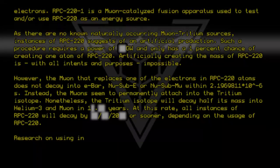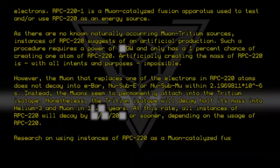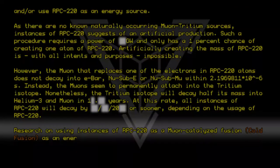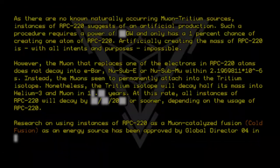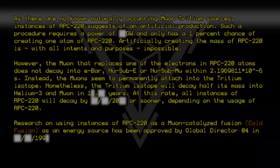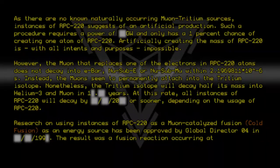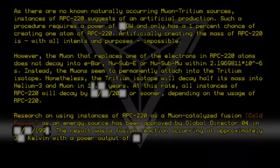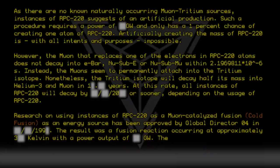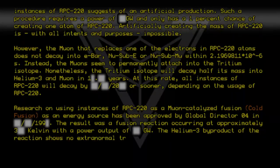Research on using instances of RPC-220 as a muon-catalyzed fusion — cold fusion — as an energy source, has been approved by Global Director Zero-Four in 1990. The result was a fusion reaction occurring at approximately 3 Kelvin with a power output of gigawatts. The helium-3 by-product of the reaction shows no extranormal traits.